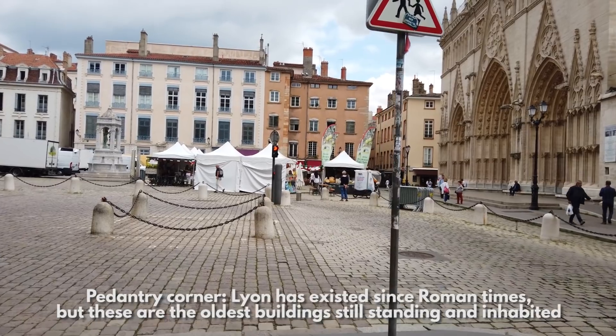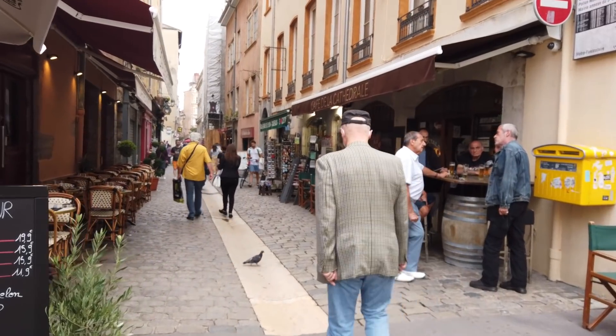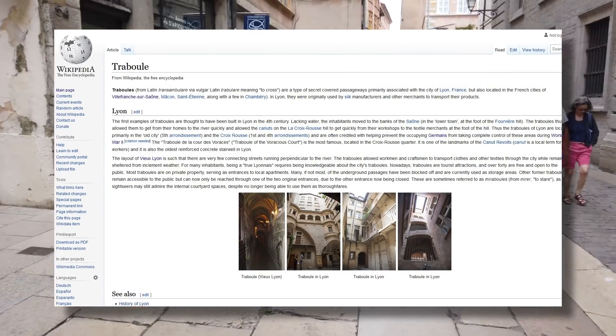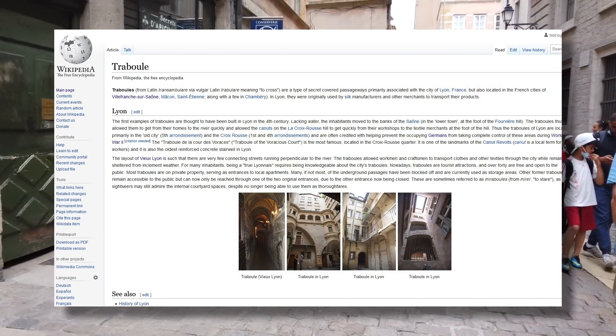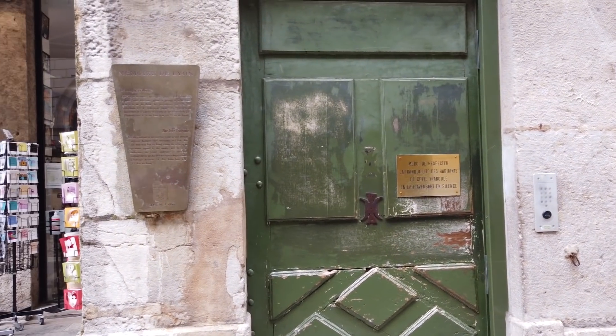But more interestingly, this neighbourhood is famous for being riddled with a labyrinth of hidden passageways. The locals call them les Traboules. We don't really have a word for it in English, but a Traboul is essentially a secret shortcut, hidden behind the doors of the city. You just have to know which doors.